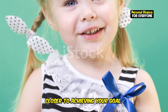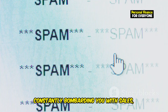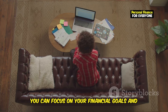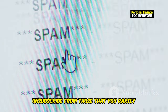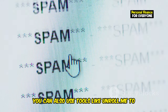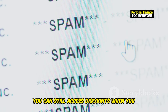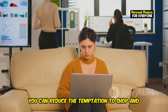Retailer emails can be a significant source of temptation, constantly bombarding you with sales, discounts, and new product launches. To reduce the urge to shop, unsubscribe from these emails. Go through your inbox and identify all the retailer emails you receive, then unsubscribe from those you rarely shop at or that frequently tempt you into unnecessary purchases. You can use tools like Unroll.me to streamline the process. Consider setting up a separate email account for retailer promotions so you can still access discounts when you need them without cluttering your primary inbox. By taking control of your email subscriptions, you can reduce temptation and start saving more effectively.